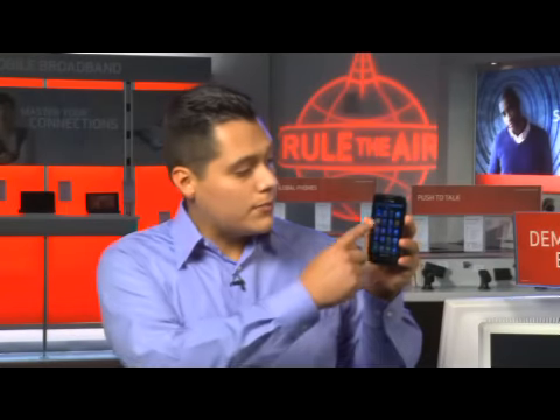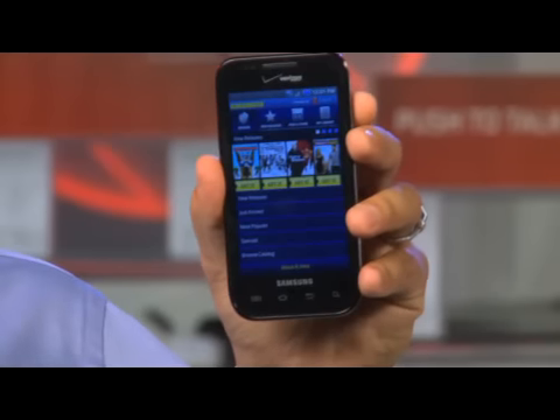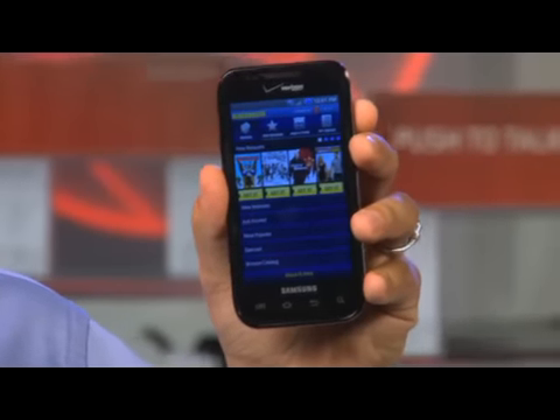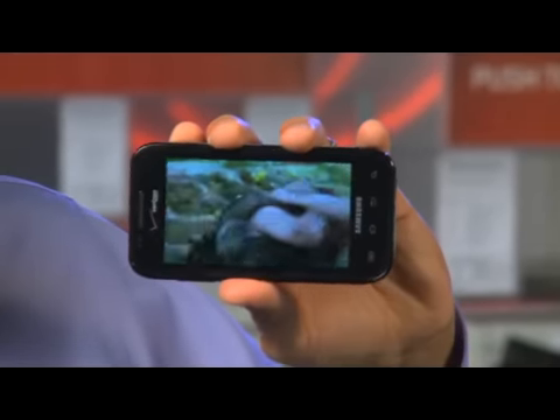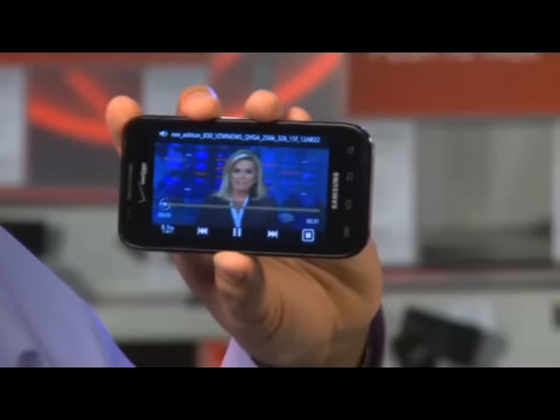For your entertainment needs, you can access the Blockbuster application. You can rent, purchase and download full length movies and watch them on your high quality screen. Using the VCast video application, you can stream video clips for news, sports, entertainment and more.